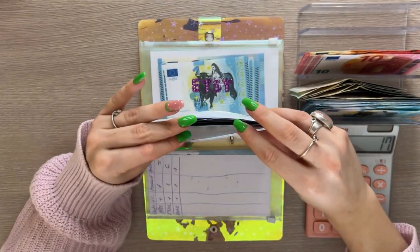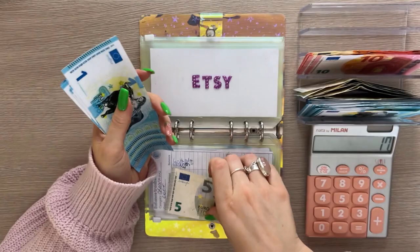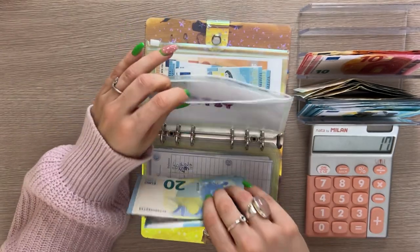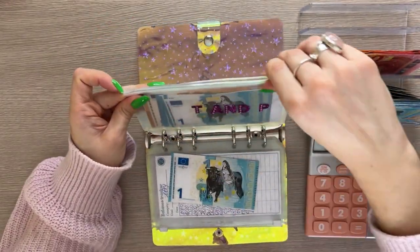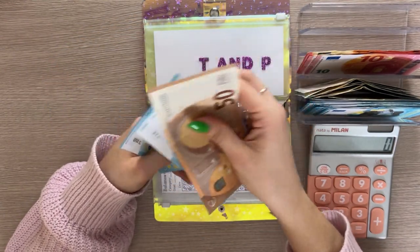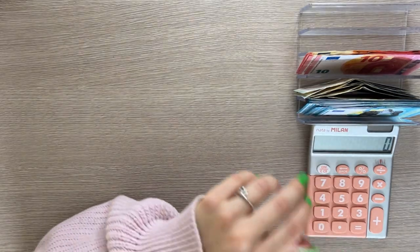Etsy is going to get five today and now has 20, 25, 30, 31, 32, 33, 34, 35, 36, 37 — so 37. I'd like to get this back up to 50, that's the amount I'm comfortable with. Tattoos and piercings is going to get one and has 50, 51, 52, 53, 54, 55, 56, 57, 58 — so 58 in tattoos and piercings.